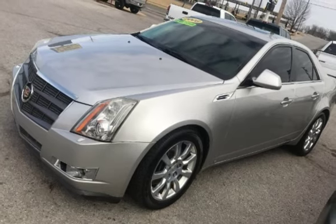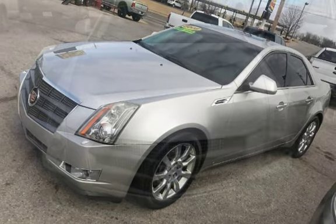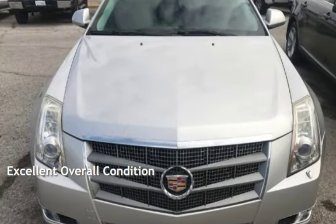This four-door sedan has a six-cylinder engine with rear-wheel drive and an automatic transmission. This vehicle is in excellent overall condition.